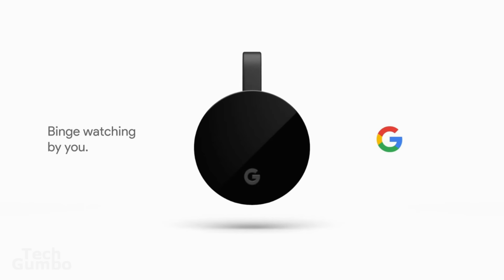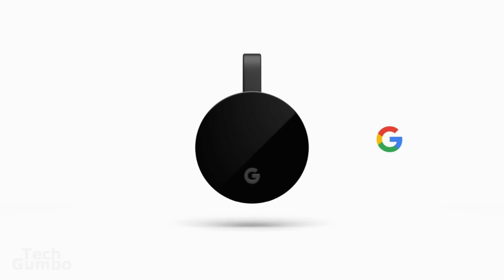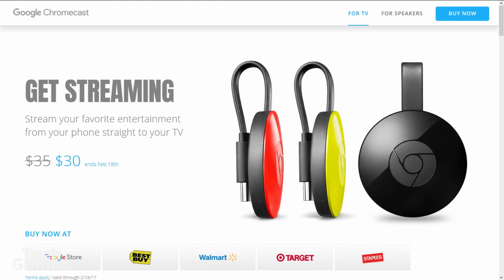My personal preference is to have an actual remote instead of using my phone as a remote, but for just $35 it does a very good job of casting video from your mobile device to your TV.